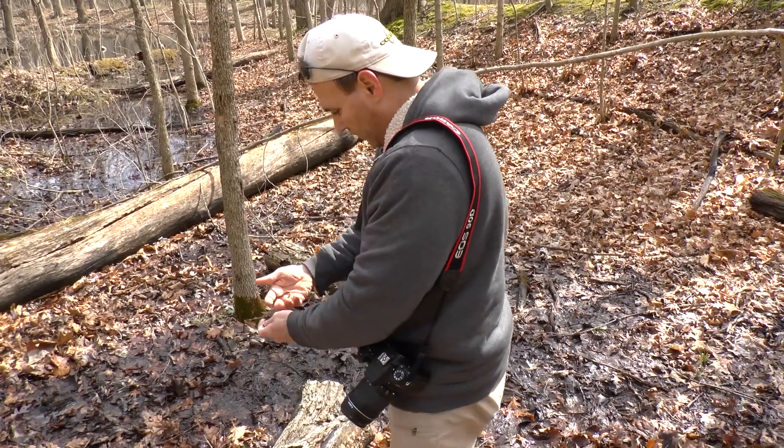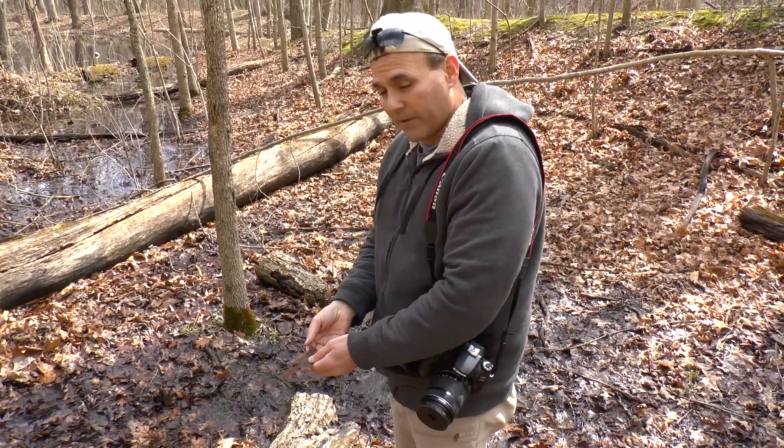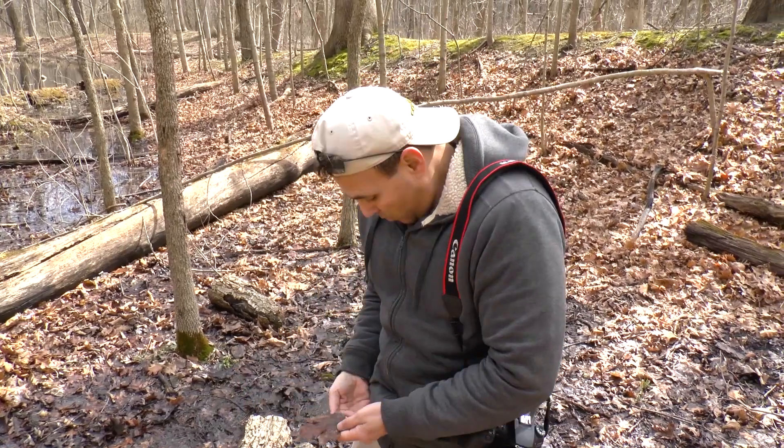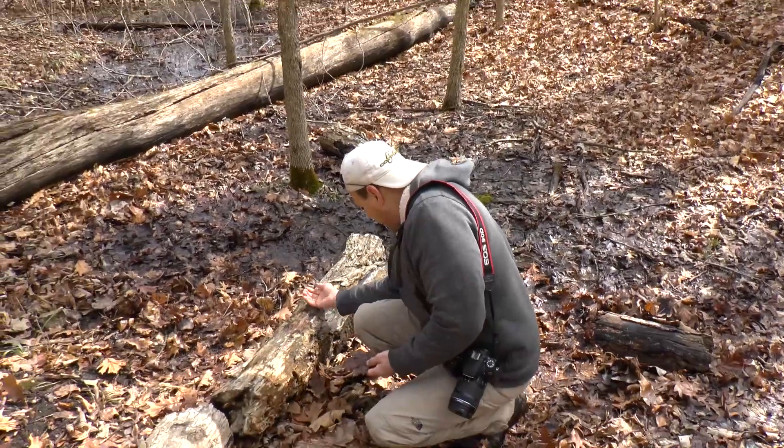We're going to shoot for the smallmouth, four-toed, and unisexual. I really want to find that four-toed — I've never seen one of those. We're just going to place them under the same log we found them.